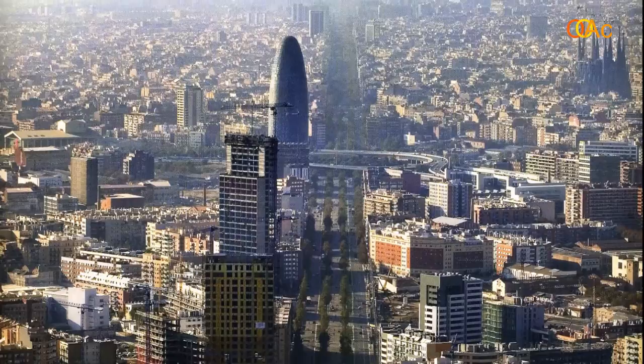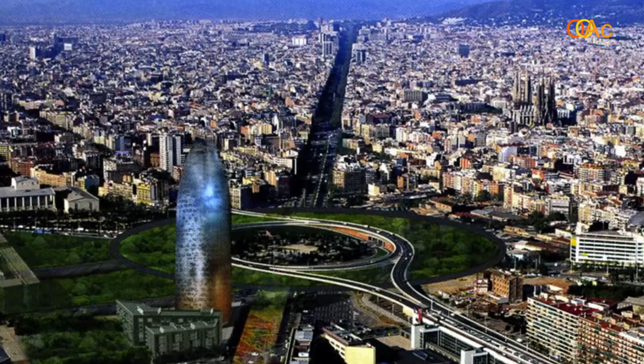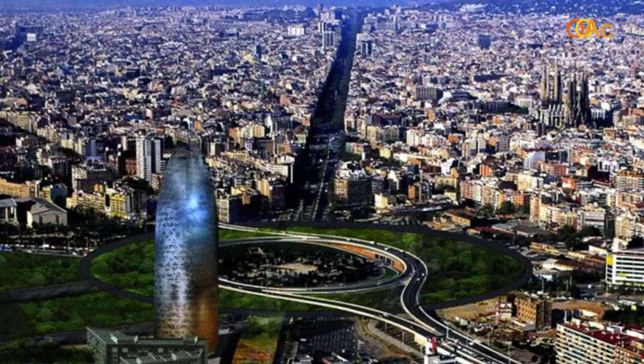The Agbar Tower is next to the Avenida Meridiana, which goes vertically from the upper part of the city down to the sea and to the Arts Hotel, and on the other side, the Avenida Diagonal. So the project is at a very strategic point. Since both projects are in these strategic areas, what was important for the architect was to create an image that would be memorable to anyone who passes by and anyone who looks at the city.